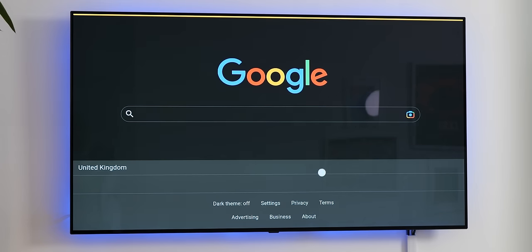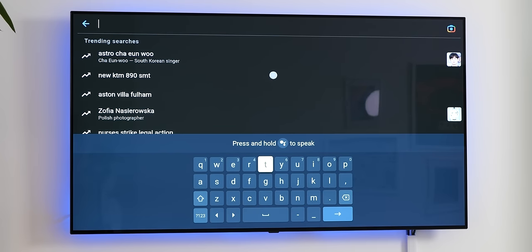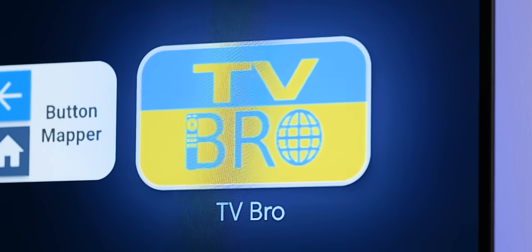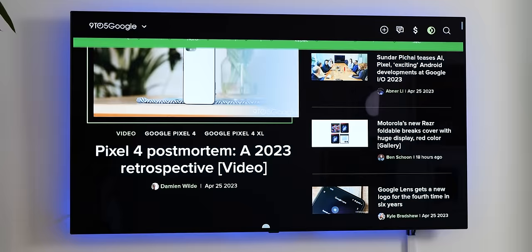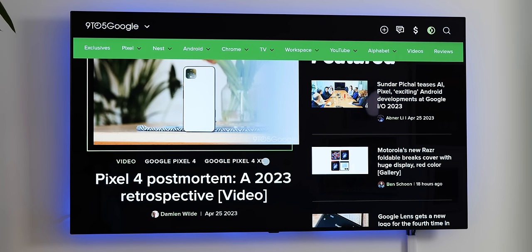There aren't really too many browsers that work well with Android TV, especially when using a remote or even your phone as a remote. TV Bro is actually our top pick for that reason, as it doesn't require a mouse, keyboard or any other peripherals to work properly with your TV — save your remote. It's definitely not the most attractive; it's not quite Chrome, but it's purely functional and the UI is basic at best. Those complaints aside, it is the best way to browse the web on a large screen device with a remote, such as your TV or even a projector.